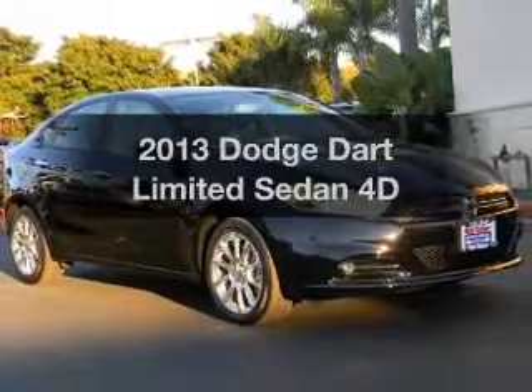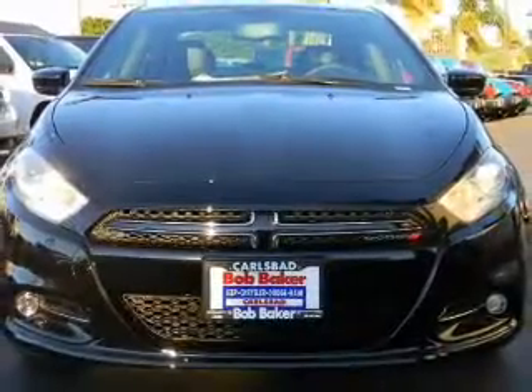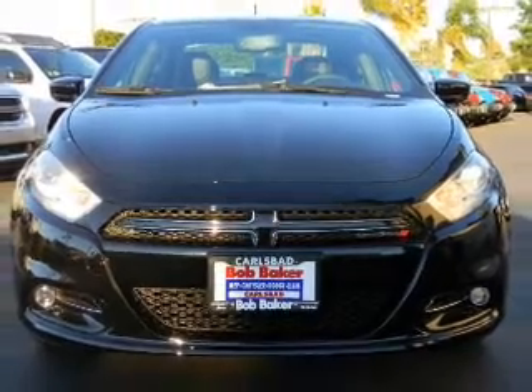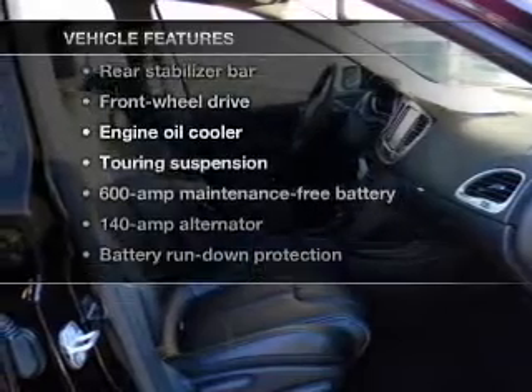Everything you need under one roof with this great vehicle. With a reliable engine, driven by an automatic transmission, you will appreciate the safety feature of anti-lock brakes. And with these notable features, you won't want to miss out on the opportunity to own this amazing ride.